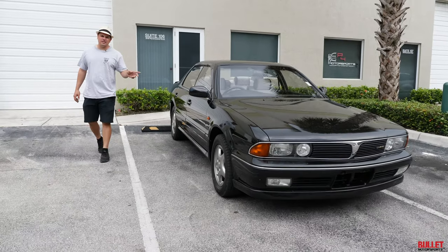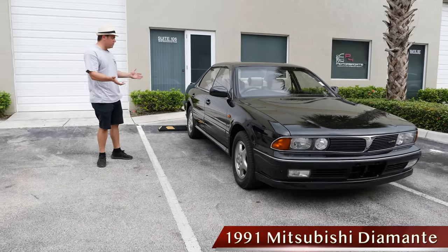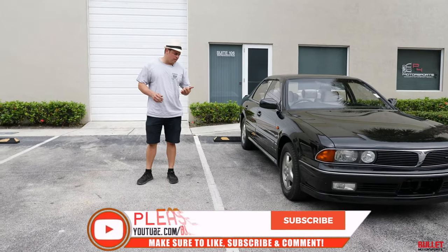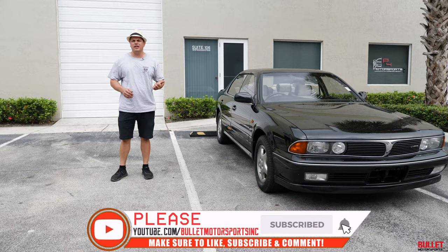Hey guys, it's Jonathan with Bullitt Motorsports. Right next to me we have a JDM 1991 Mitsubishi Diamante. Before we go into detail on this specific vehicle, please be sure to like and subscribe below.